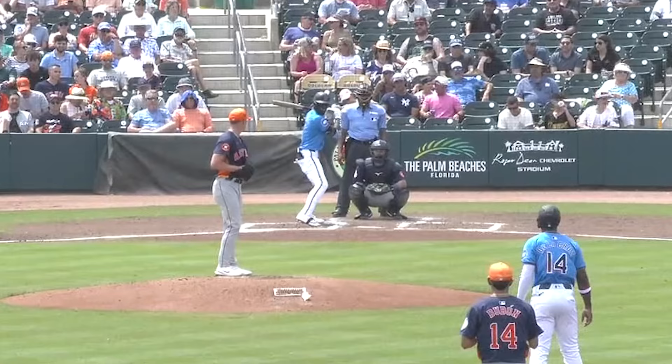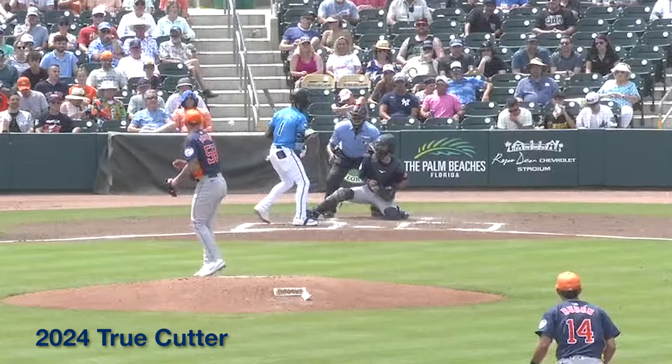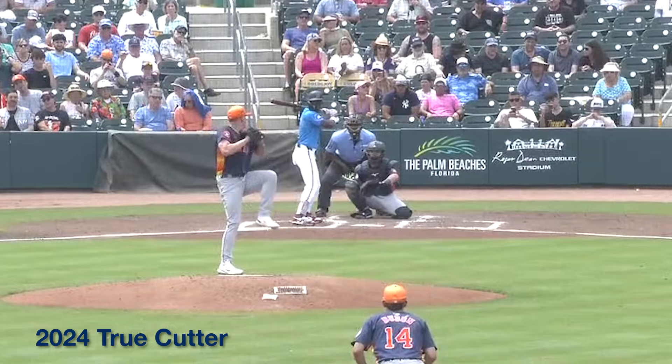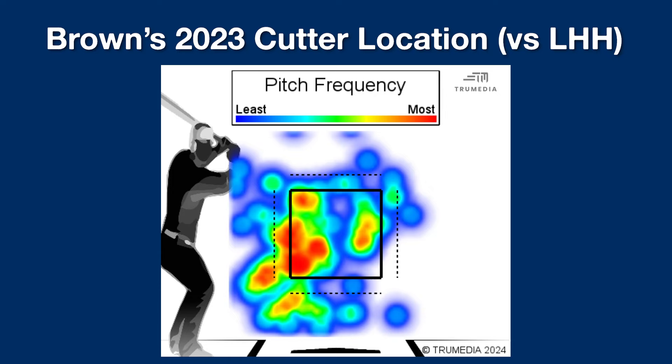It seems like Brown or the Astros went back to the drawing board and said: if this is a contact-neutralizing pitch to be used behind in counts, it needs to do a better job of actually neutralizing contact. One of the issues with the pitch is that he threw it down in the zone to left-handed hitters a lot. I've wondered whether pitches with that much backspin or vertical break just usually don't work well down in the zone.